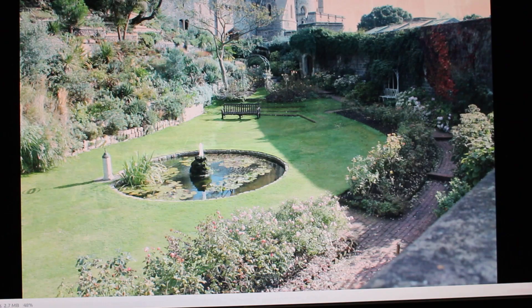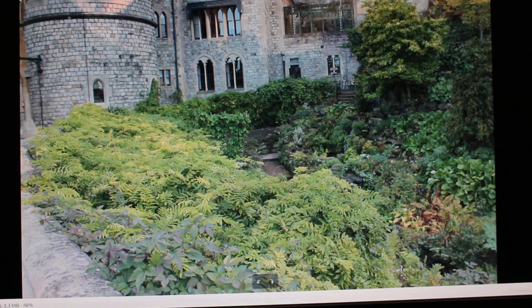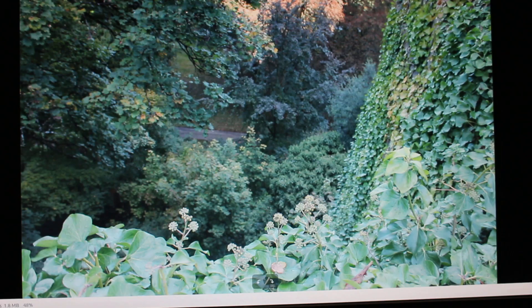By the way, don't get in the way of any of those red-coat guards, because I saw them basically push a tourist over. It was a bit weird — she just wanted a photo and ended up sprawled out on the ground. Just be careful with those guys.